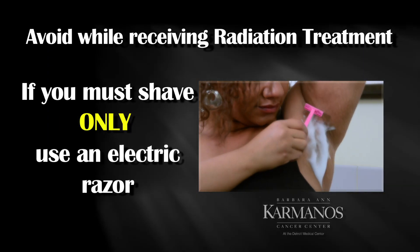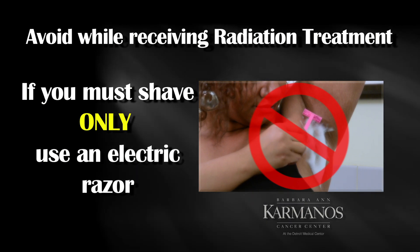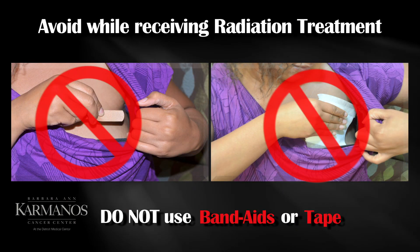Do not use shaving products in the treatment area. If you must shave, only use an electric razor. Do not apply hot packs or cold packs on the treatment area. Do not use band-aids or tape on the treated area.